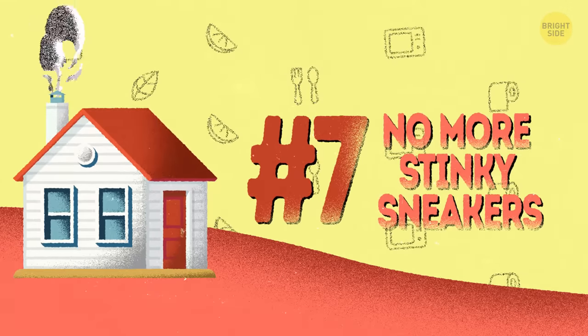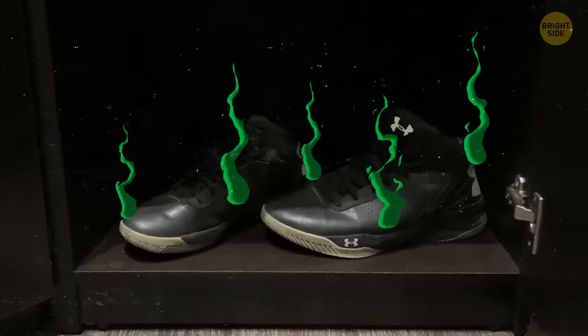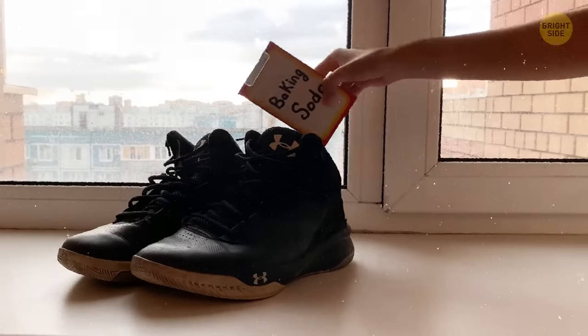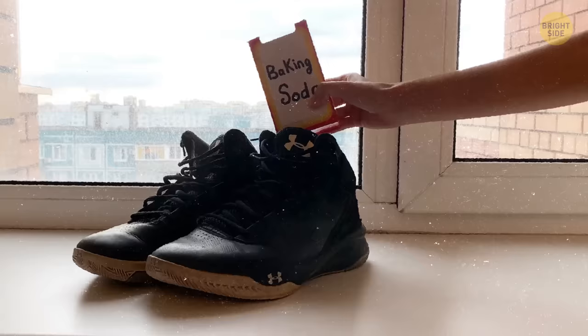7. No more stinky sneakers. Your favorite sneakers can make the whole closet stink, but that's no reason to throw them away. Instead, try sprinkling baking soda inside them and leave it overnight. The next morning, remove the powder and enjoy your nice, fresh shoes.